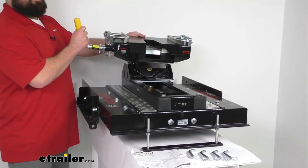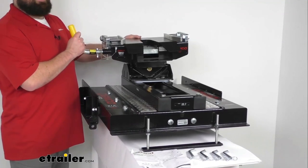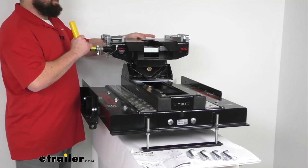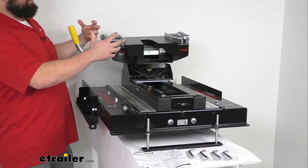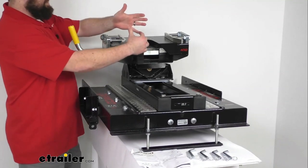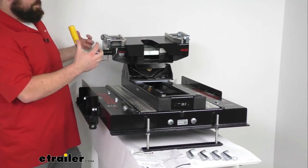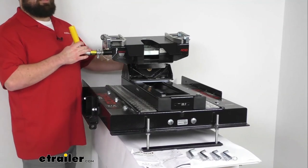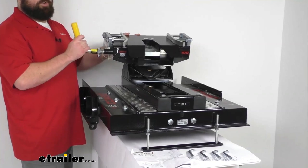The head does have double pivot, which helps make it easier to hook up and helps limit your chucking. It will pivot front to back and side to side, so as you're getting your kingpin lined up and backing up to it, it adjusts to the angle needed for proper coupling. It also has cushioned polyurethane dampeners to help reduce noise and absorb road shock as you're going down the road.